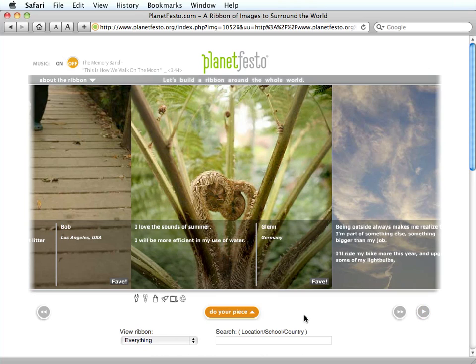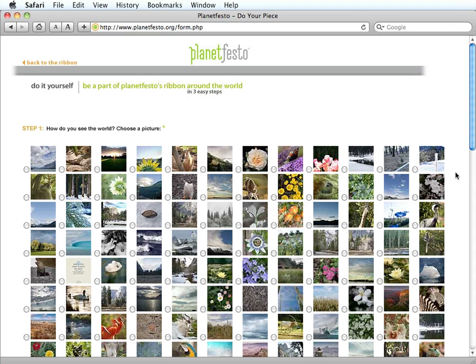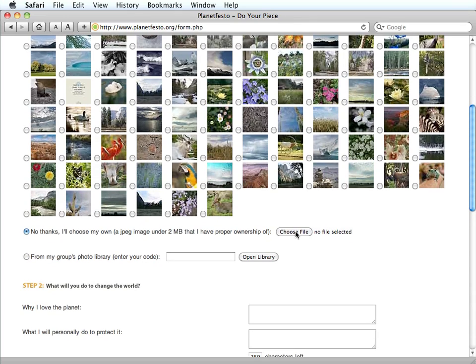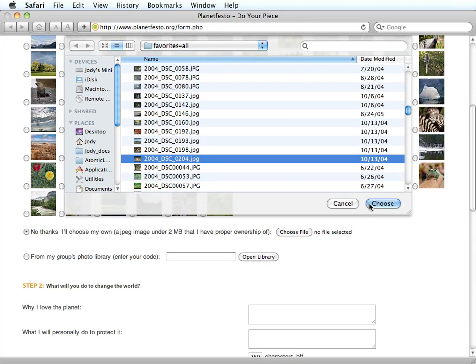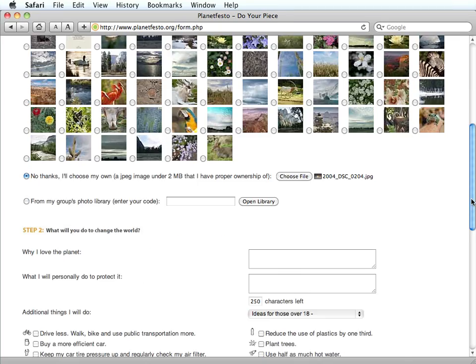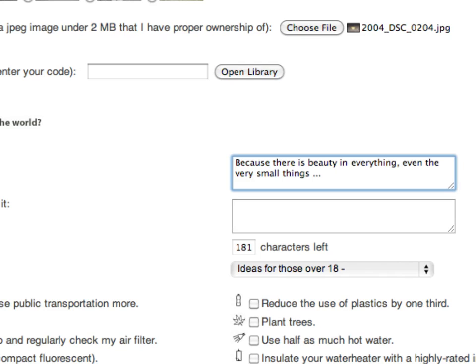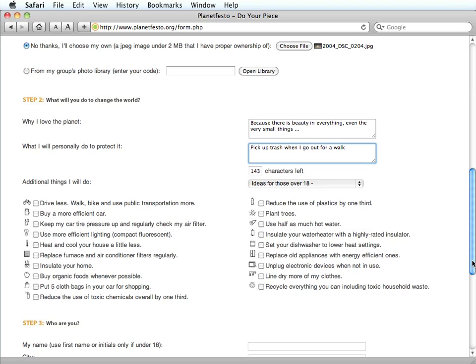The idea is very simple. For example, click the Do Your Peace button found on any of the Planet Festo pages, choose an image from their library, or upload one of your own. In 250 characters or less, tell why you love Planet Earth and what you plan to do to help protect the planet. Then, check any of the boxes for things you will try to do.